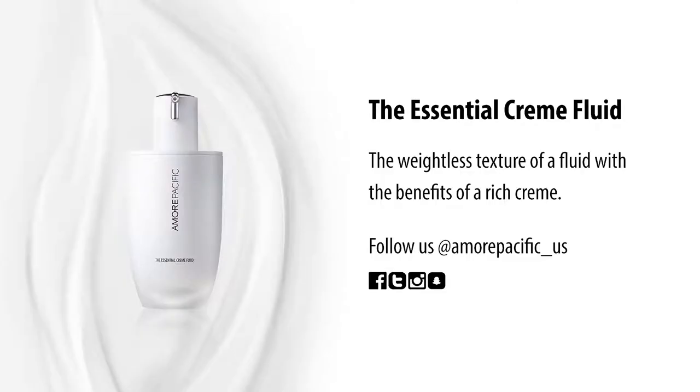You'll wake up with beautiful, hydrated skin. Let your skin drink this miracle in. Make sure to purchase it exclusively at Sephora.